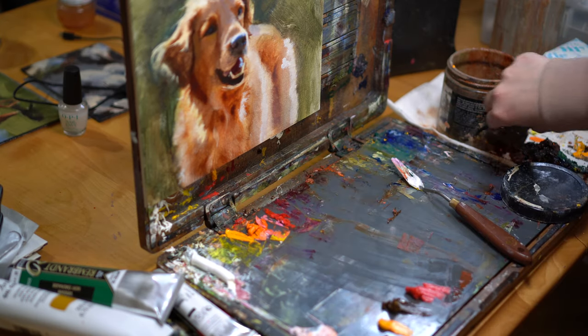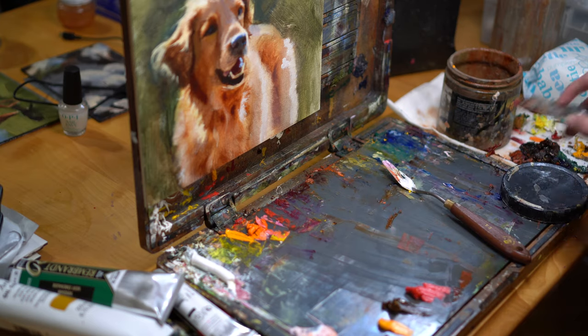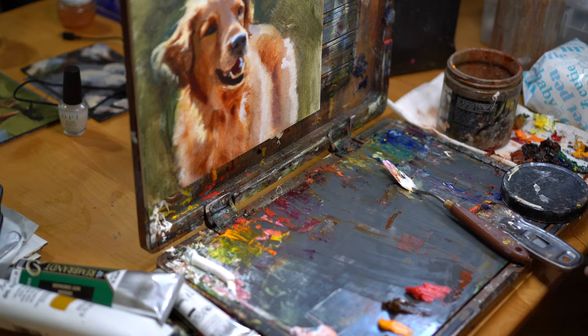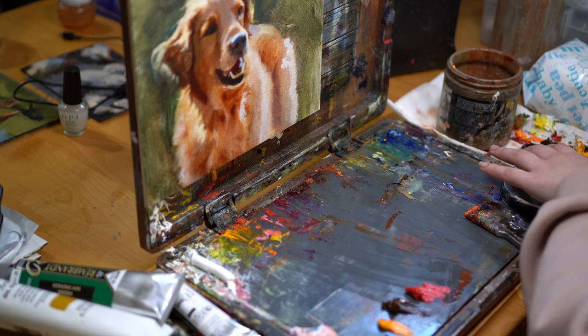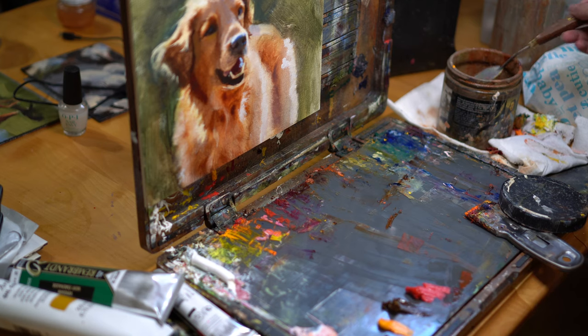Yellow ochre pale is really specific. I was once in a workshop with Aaron Westerberg — I'll link his work in the description — and we were doing a Zorn palette workshop. He was really particular about which yellow ochre we used, because basically any brand except Winsor & Newton yellow ochre pale was just too dark. You could not mix the full range of the Zorn palette using anything except Winsor & Newton yellow ochre pale. So that is one where I do not even entertain the possibility of going to another brand — it's Winsor & Newton all the way.